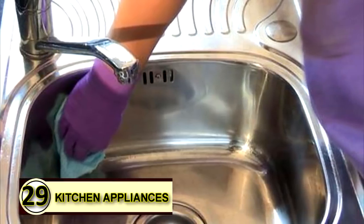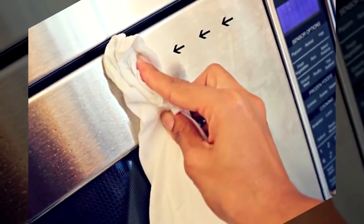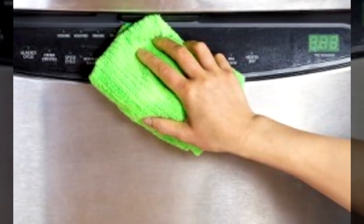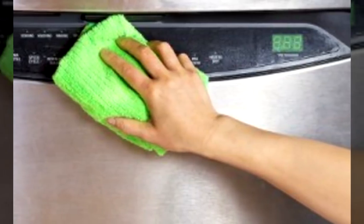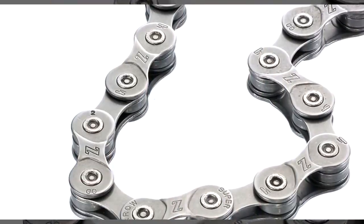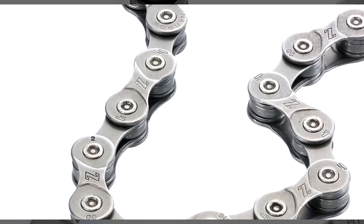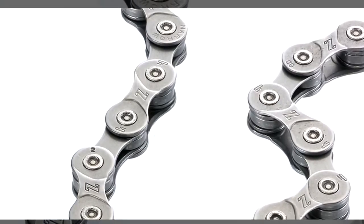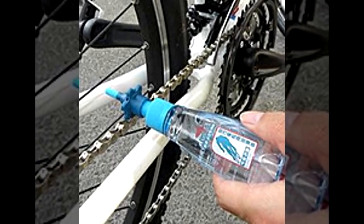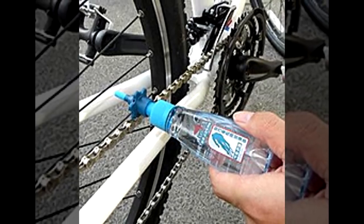Number twenty-nine: metal polish. Rub a bit of coconut oil over metal with a soft cloth, let it sit for a minute, then buff to a shine. It's helpful to wipe the surface free of dust before applying the oil. Tip number thirty: grease a bicycle chain. You can use coconut oil as a green grease on your bike chain to help it keep running smoothly. A thick layer is not needed, as coconut oil solidifies at temperatures under 76 degrees Fahrenheit, so you won't want to gum up your chain.